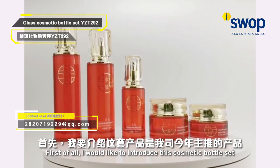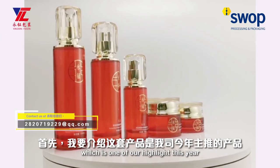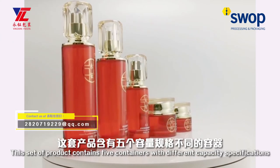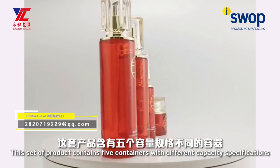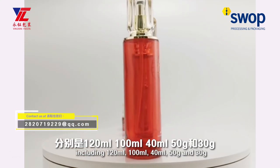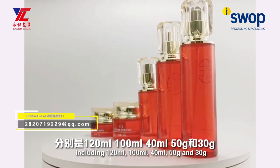First of all, I would like to introduce this cosmetic bottle set, which is one of our high-end product lines. This set contains five containers with different capacity specifications, including 120ml, 100ml, 40ml, 50g, and 30g.